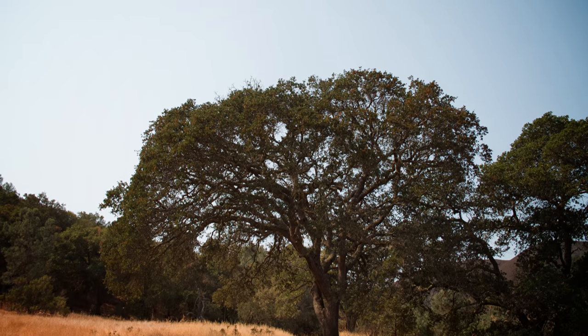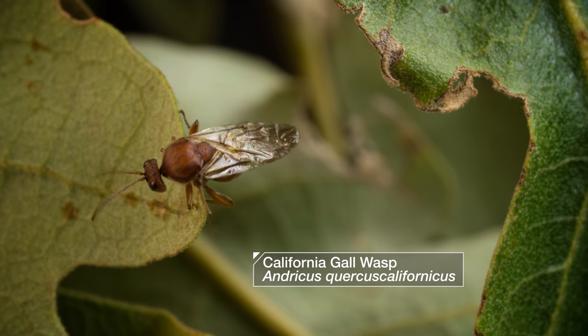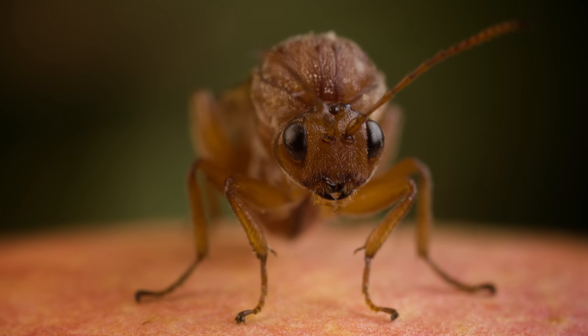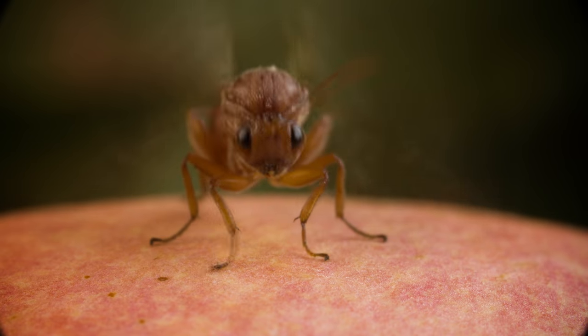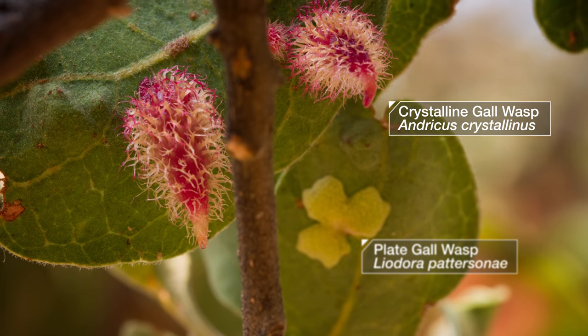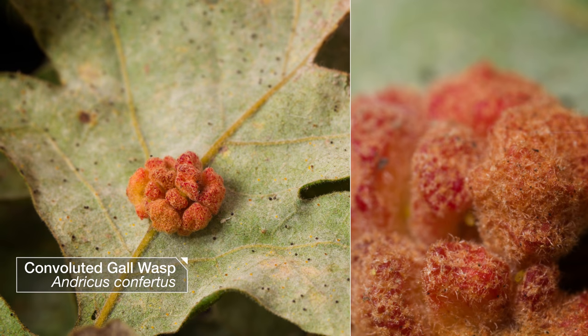Say you're an oak tree, just sitting there minding your own business, when suddenly this tiny wasp comes along. She says, hey, why don't you build me a nursery for these baby wasps I'm about to have? And then she injects her eggs under your skin. You find yourself creating an entirely new structure, when you would have never built for yourself. What nerve, you might say.